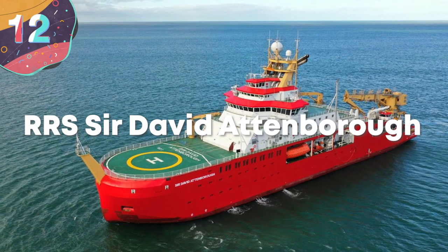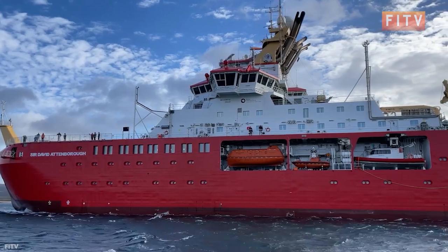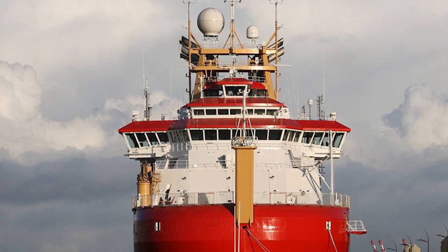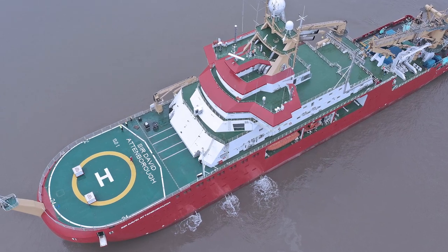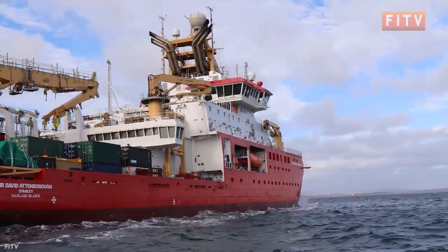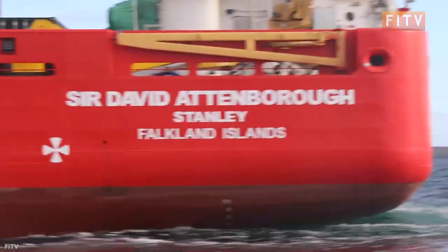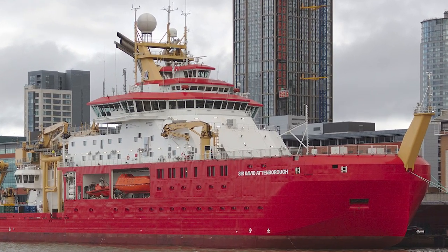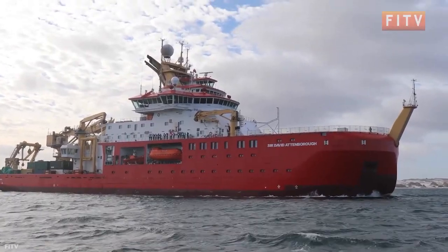Number 12: RRS Sir David Attenborough. The RRS Sir David Attenborough made her first maiden voyage in November 2021, when she went to Antarctica. She is a powerful icebreaking ship primarily used for research and logistical support, operated by the British Antarctic Survey and owned by the National Environment Research Council. Unlike many other ships, she was designed to be operational year-round — so there's no rest for this 423-foot-long ship. She travels at a cruising speed of about 17.5 knots and can accommodate up to 60 scientists comfortably.